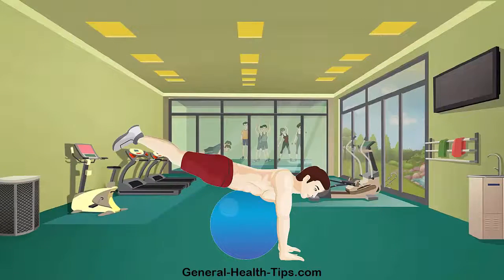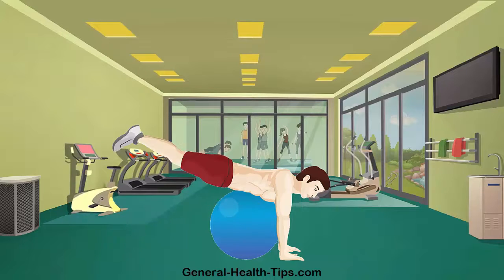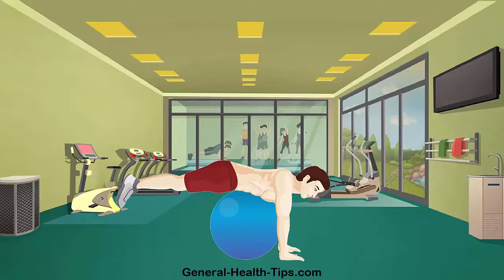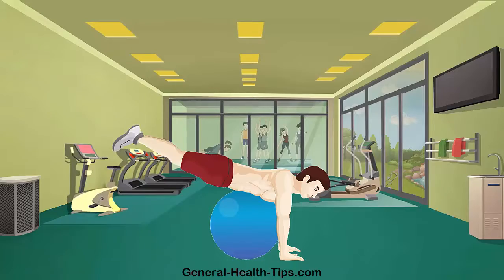The Swiss ball reverse hip raise builds leg strength and stability, trains balance, promotes core strength and stabilization and teaches multiple muscle groups to work together. Real life applications include supporting all activities of daily life.